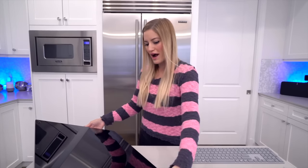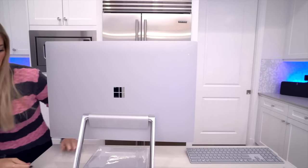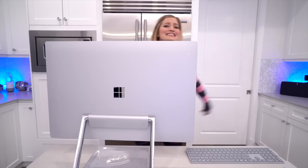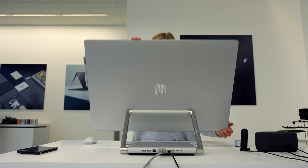Especially the Surface Studio — I've been such a huge fan of this. I actually had a little flashback while I was at Microsoft thinking of when I first got that Surface Studio. I was unboxing it in my kitchen for some reason, and it is such an incredible device. But since I started with the Studio, they now have the new Studio 2 Plus, and here it is.